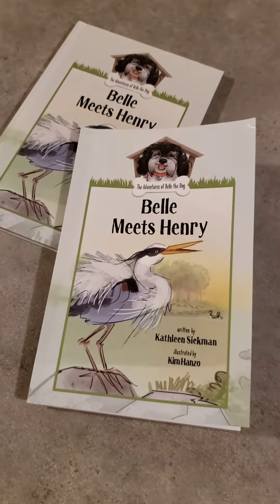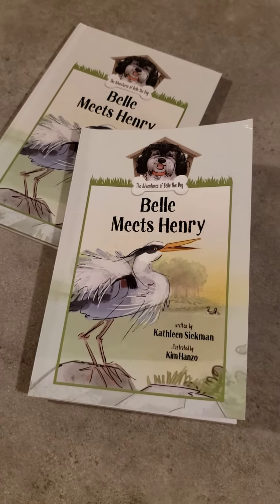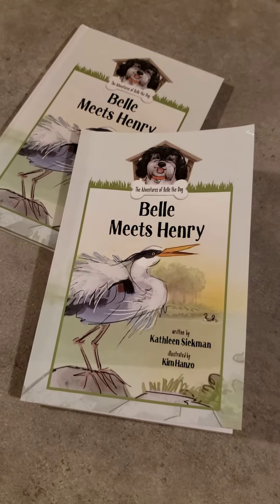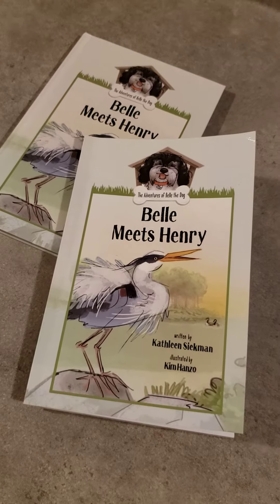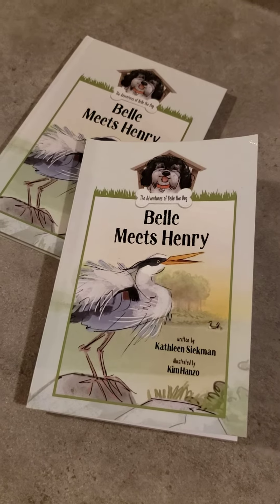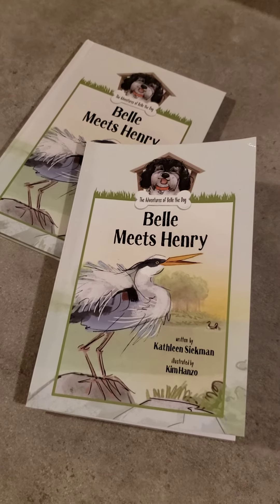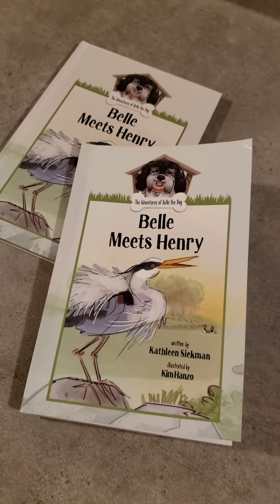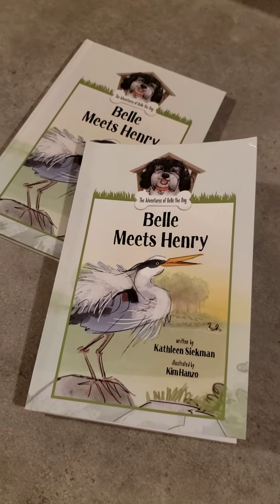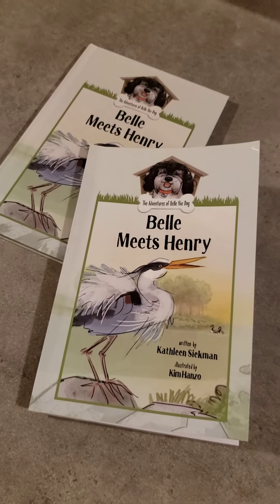Hey everyone, this is Kirsten with Fox Point Publishing, and today we are going to look at Belle Meets Henry. It is actually the first of a handful of books from the Adventures of Belle the Dog series. Belle is actually the author's dog, the author being Kathleen Siegman, and they go out on daily walks around their neighborhood and tend to meet different animals.